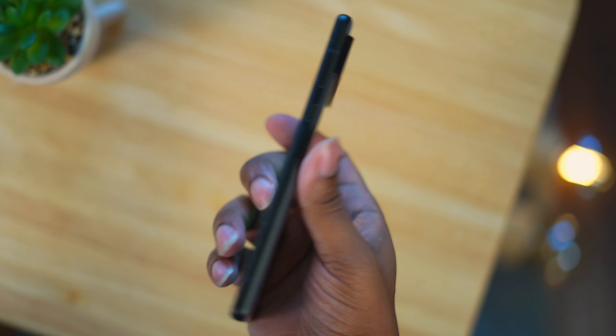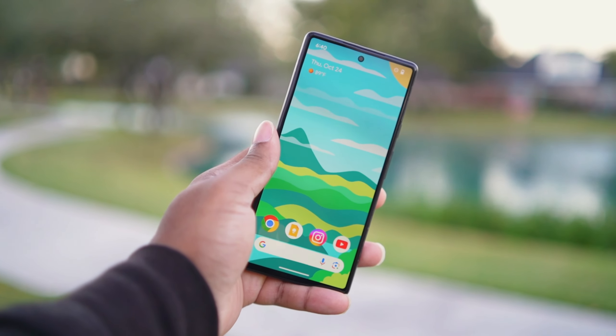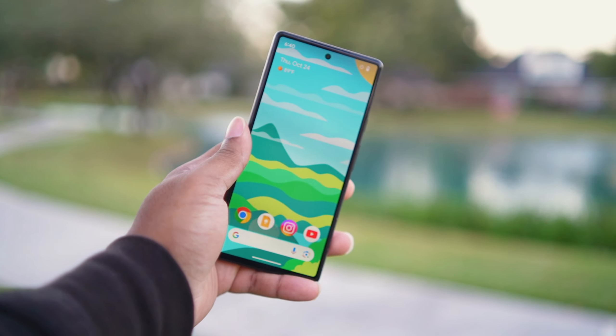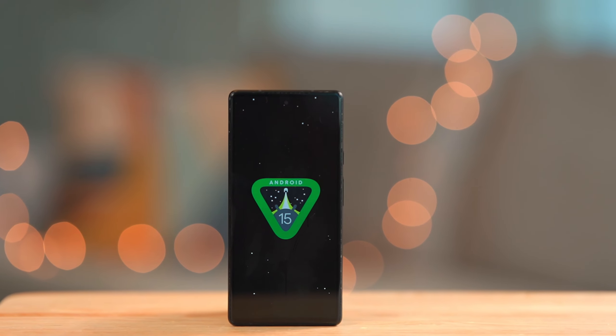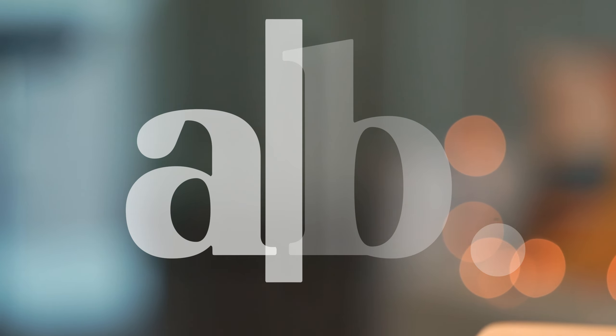Other than foldables, smartphone upgrades and innovations have come to a halt, so in this current market people buying and using older phones are really not missing out on much — and they're probably picking the smarter route. That wraps up this video. If you're on the hunt for a budget-friendly phone, be sure to check out my review of the Nothing Phone 2a as well.